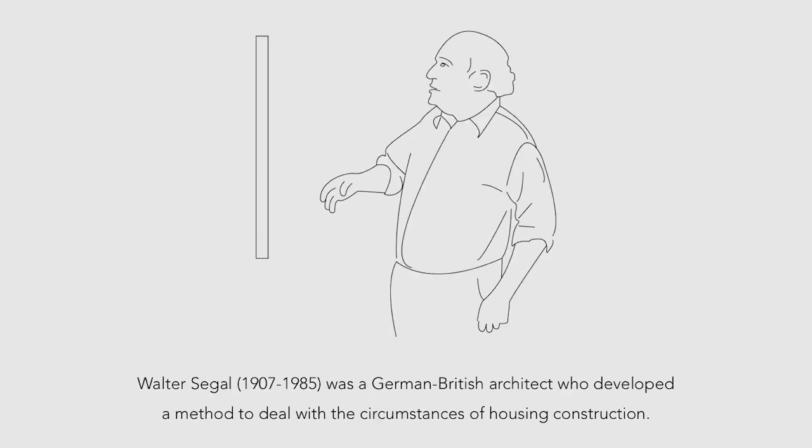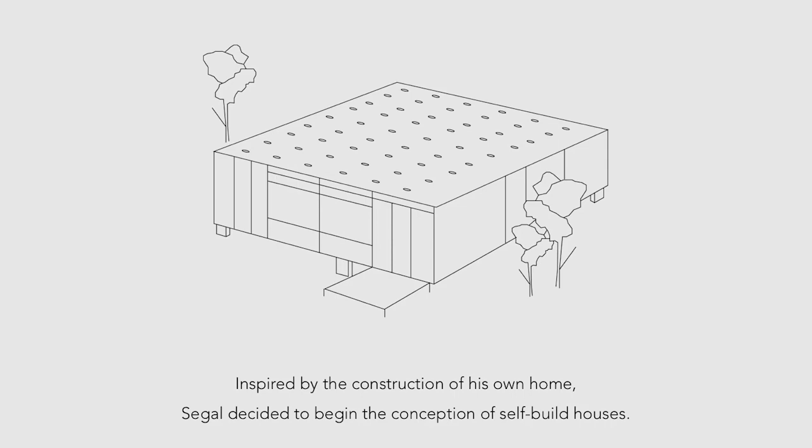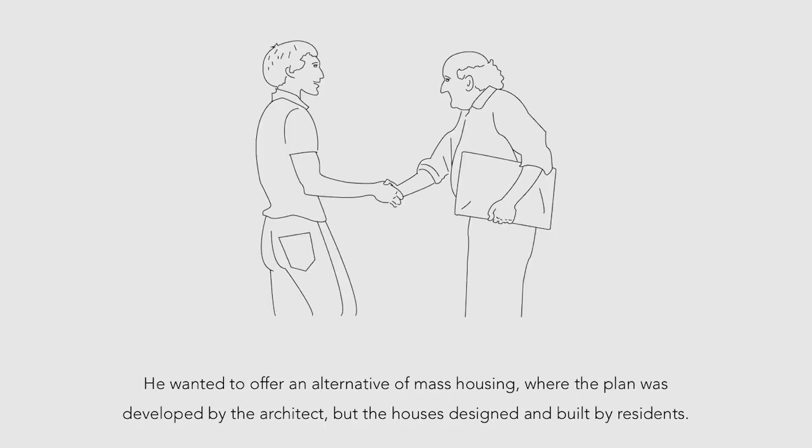Walter Segal was a German-British architect who developed a method to deal with the circumstances of housing construction. He focused on small-scale architecture, nevertheless getting orders for the construction of residential houses in and around London in the 1950s. Inspired by the construction of his own home, Segal decided to begin the conception of self-built houses. He wanted to offer an alternative to mass housing, where the plan was developed by the architect, but the house is designed and built by residents.